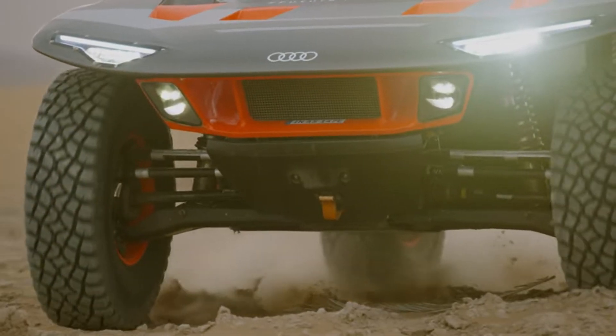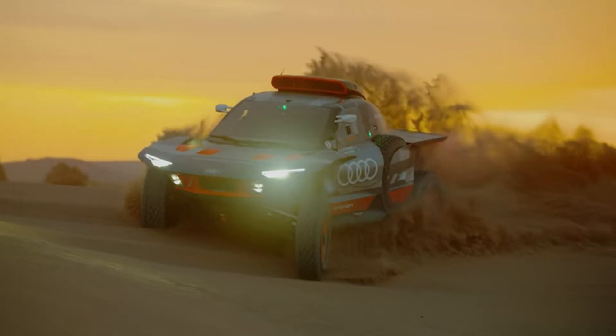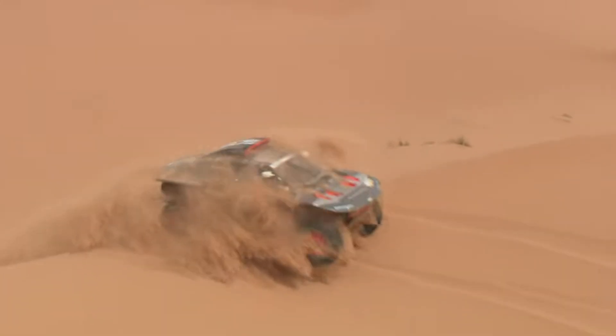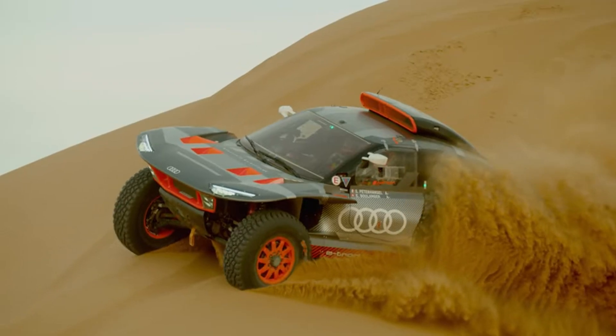The new shape is almost reminiscent of a boat's hull, with its widest point at the height of the cockpit, while the body tapers significantly towards the front and rear. This vehicle truly represents a leap forward in all-terrain performance.